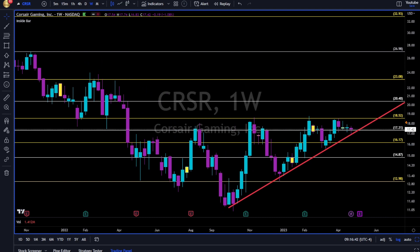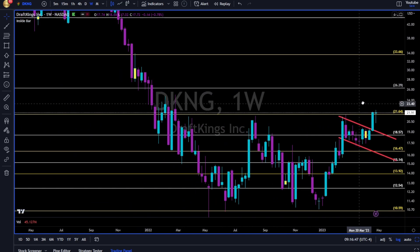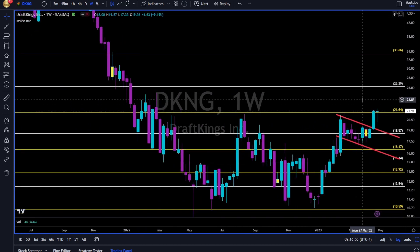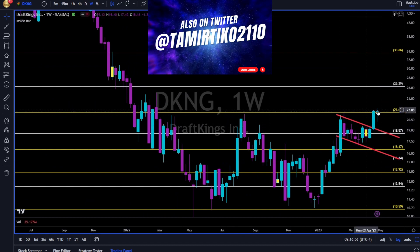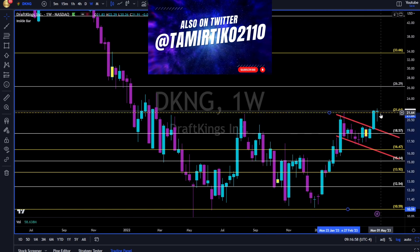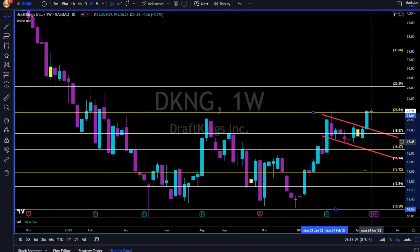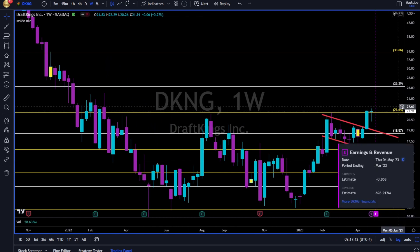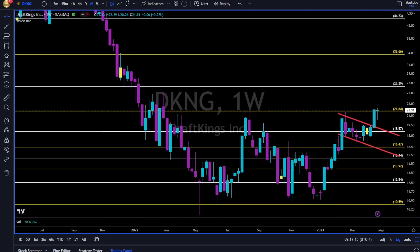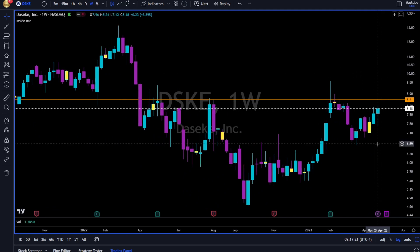DKNG — DraftKings. If you follow me on Twitter and saw previous videos last week and the week before, we identified a break above this channel and took long. Now all we want is to see continuation above the 21.60, all the way towards the 26.30. Earnings are coming up Thursday, May 4th, so pay attention.